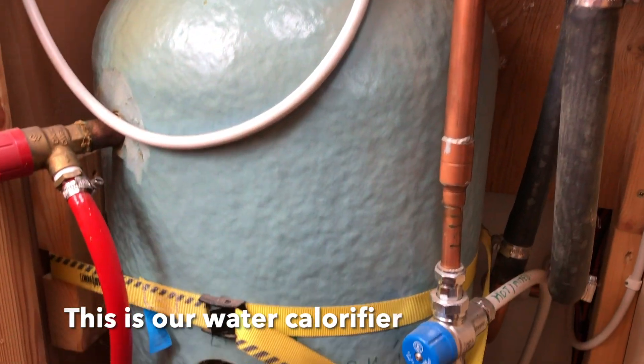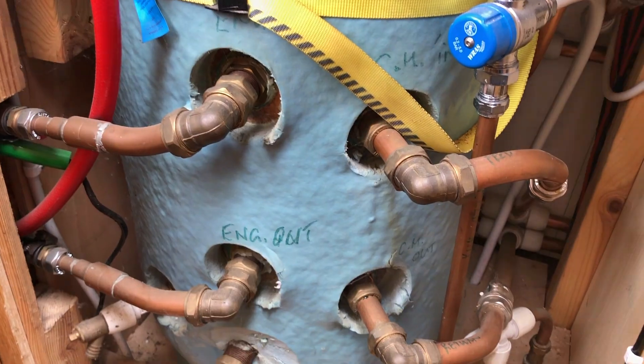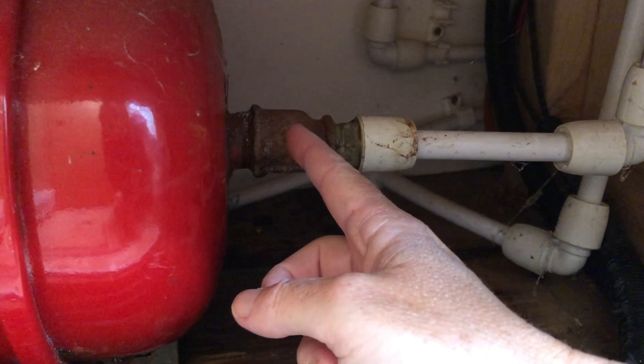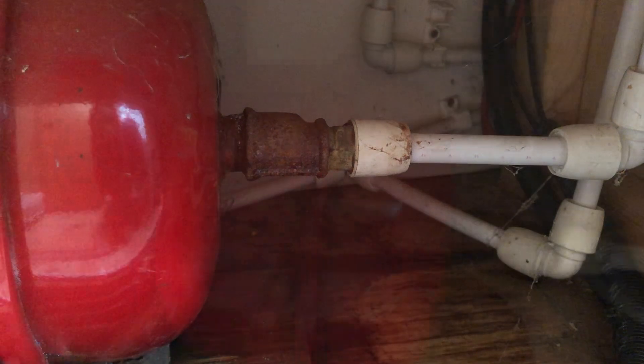Okay, we've got a problem here. Let me show you what the problem is. The problem is we have water in the inspection hatches, and that is coming from our expansion tank which lives underneath the water chlorifier. Over time — and our boat is over seven years old now — it's rusted away and it's causing it to leak in quite big drips.